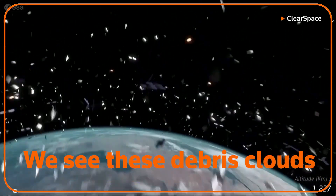We see collisions happening, we see these debris clouds. It's only going to get worse. We can't ignore this problem, we have to act now.